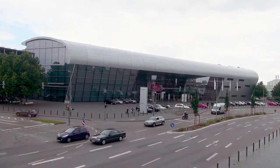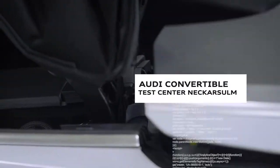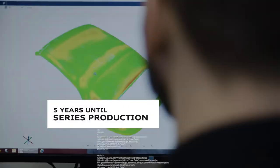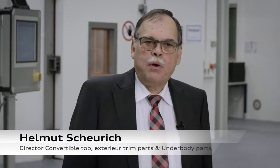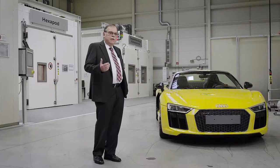At Audi Neckarsulm, there's a top-secret facility: the Competence Center Versuch Cabrio Exterieur — convertible exterior testing. Twenty engineers and mechatronics technicians work here on the perfect convertible, starting with the earliest development phase. By bundling capacity in a Competence Center, they can develop much faster, more effectively, and develop customized convertibles far more efficiently.